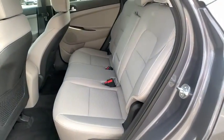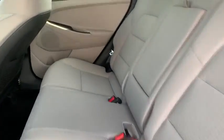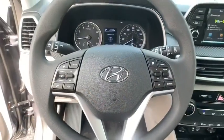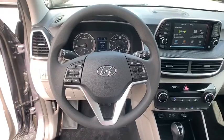Bluetooth, power steering, adjustable steering wheel, front wheel drive, cruise control, four-wheel disc brakes, aluminum wheels, keyless start, AM FM stereo radio, rear defrost.